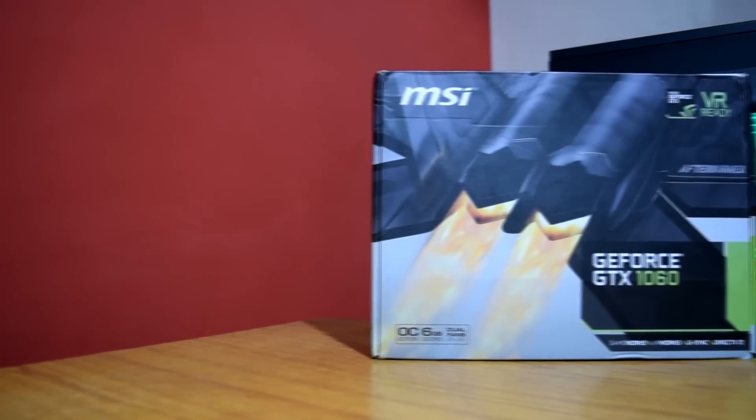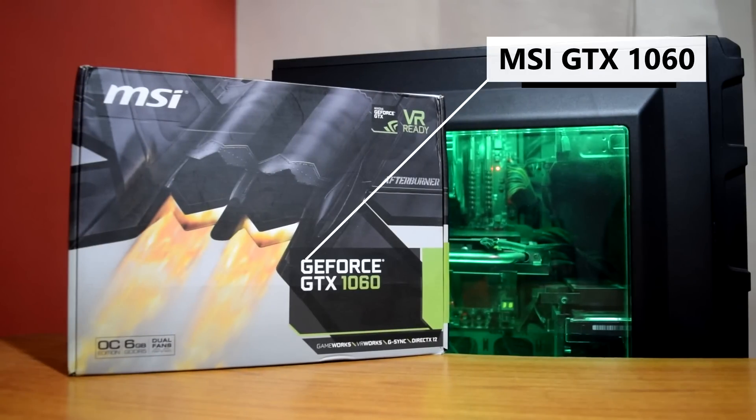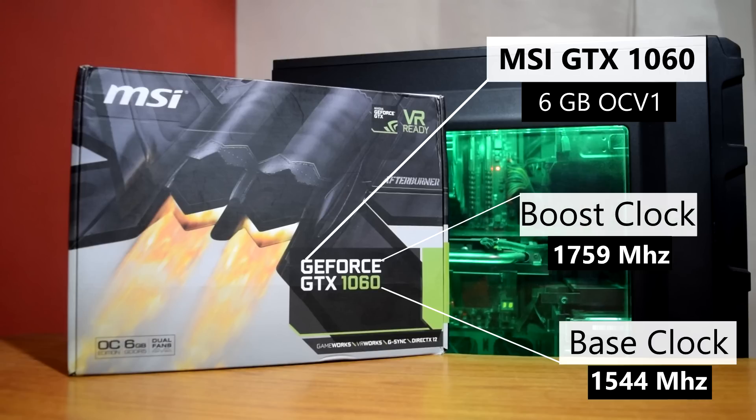For the graphics card I have selected the MSI GTX 1060 6GB OC V1. This GPU has a base clock of 1544 MHz and a boost clock of 1759 MHz. It has 6 GB of GDDR5 RAM with a memory clock of 8008 MHz. This GTX 1060 will provide excellent gaming performance at 1080p — you will get 60 fps in almost all games on ultra settings.